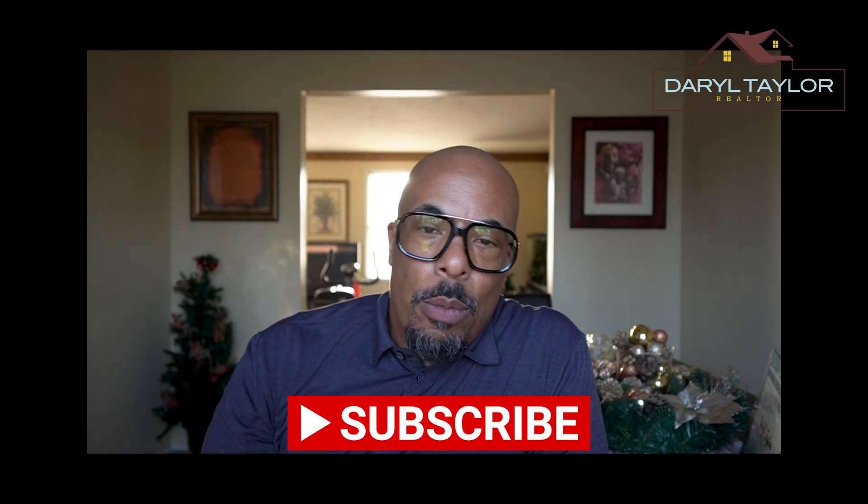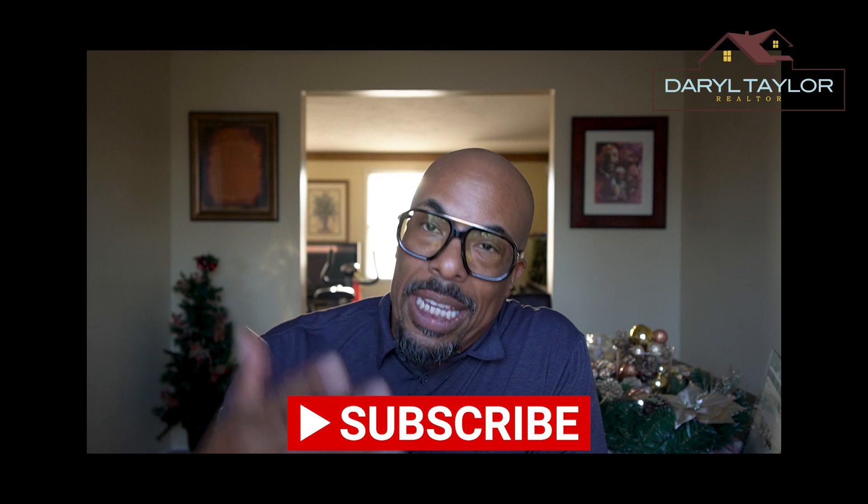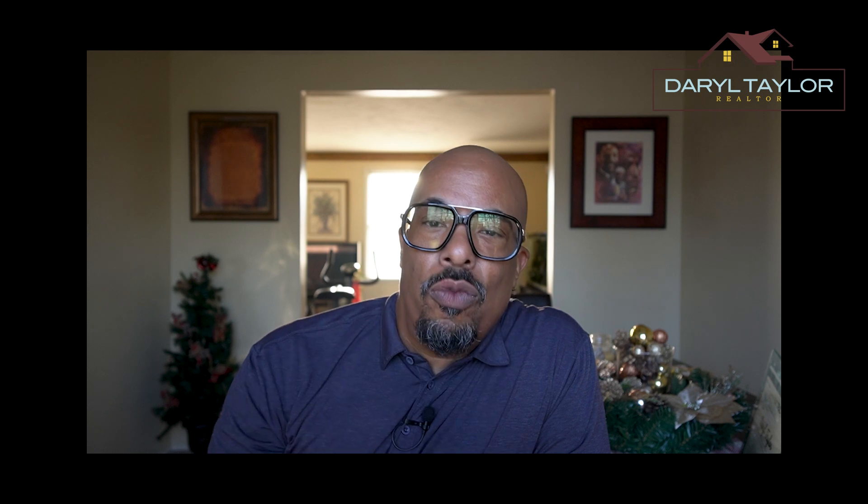Today we're going to jump into some quick things. We're going to talk about finding the right realtor in Virginia. I want you guys to have everything you need to navigate through this market. If you're looking to buy or sell a home in the beautiful state of Virginia, it's very critical you have the right realtor by your side. Whether you're a first-time homebuyer or a seasoned seller, these tips will help you navigate the real estate market with confidence.